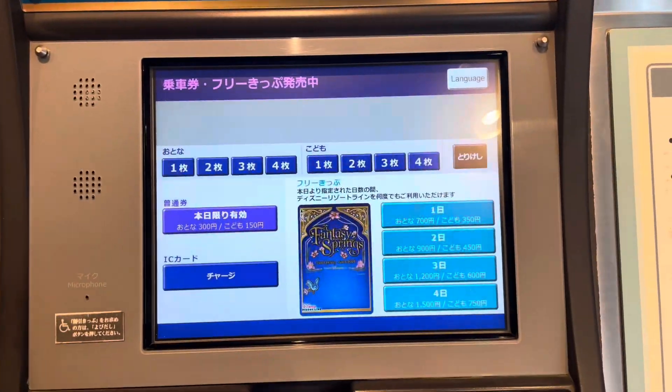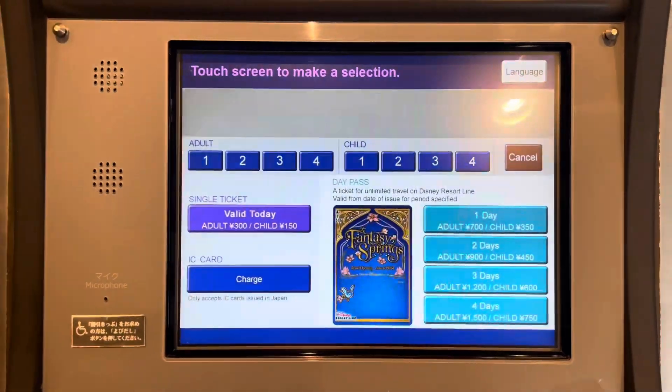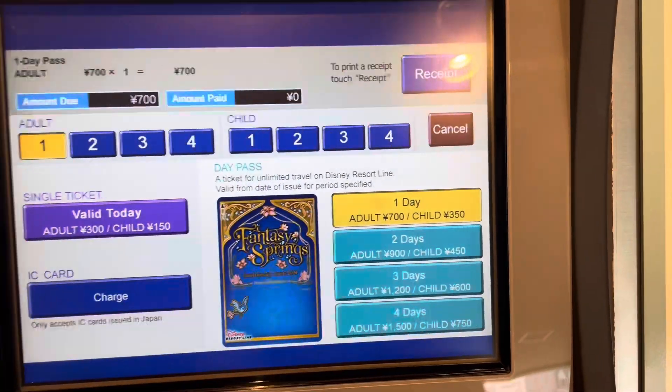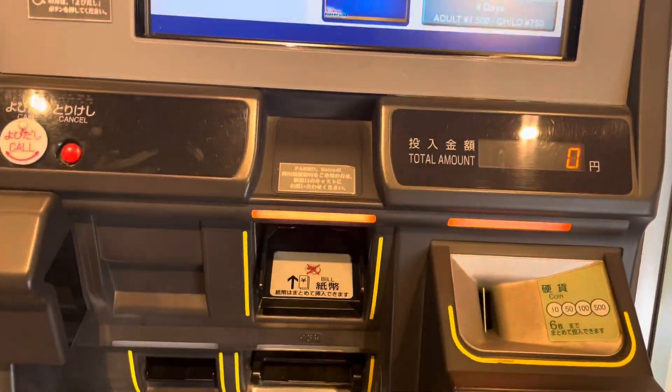I want the Fantasy Springs design, so I'm going to change the language to English. I am one adult and I just need a one-day ticket — that is 700 yen — and then you just enter your cash here.